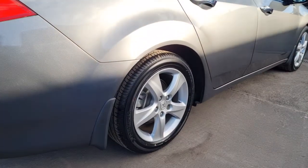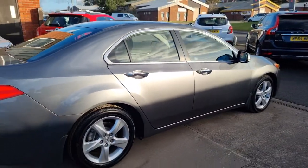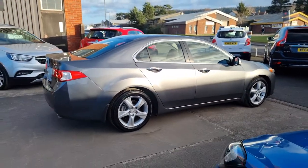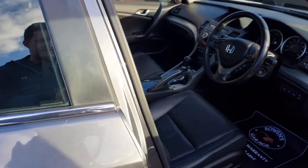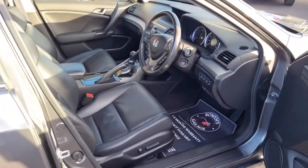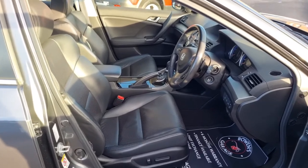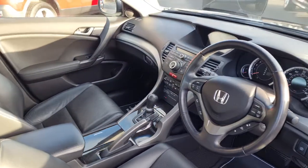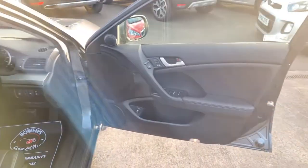This is the Executive model — an exceptional level of specification, a proper luxury motor. As we have a look inside: lovely on the outside bodywork wise, and then as we look at the interior, it's a lovely place to be.